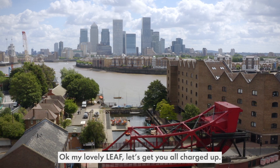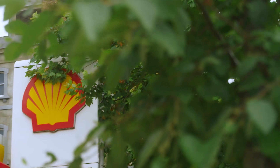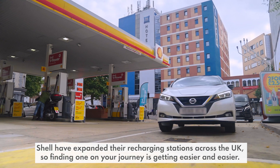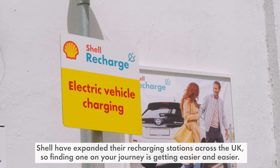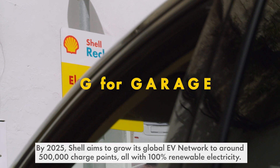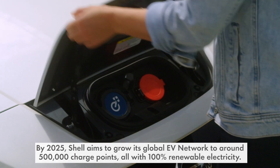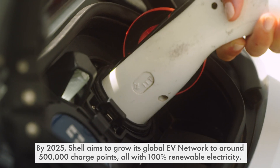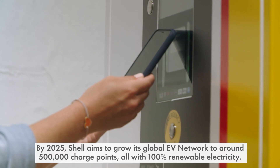My lovely LEAF, let's get you all charged up. Shell have expanded their recharging stations across the UK, so finding one on your journey is getting easier and easier. By 2025, Shell aims to grow its global EV network to around 500,000 charge points, all with 100% renewable electricity.